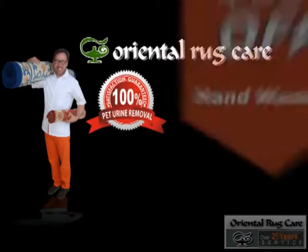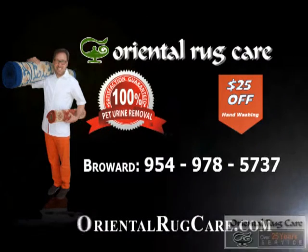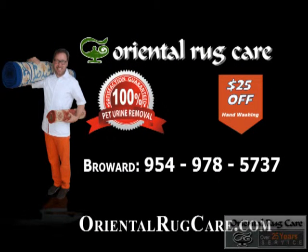We employ two master weavers on site and we offer a three to four day turnaround. Check out orientalrugcare.com — we'd love to earn your business.